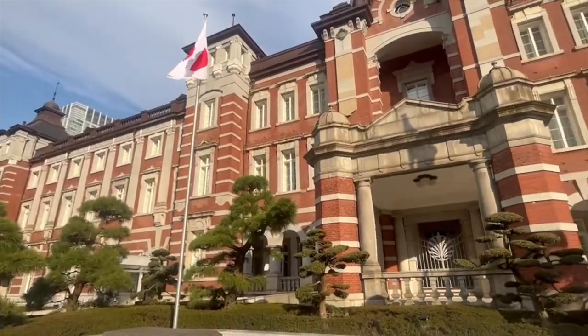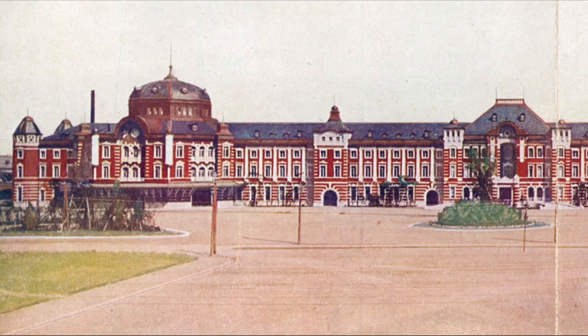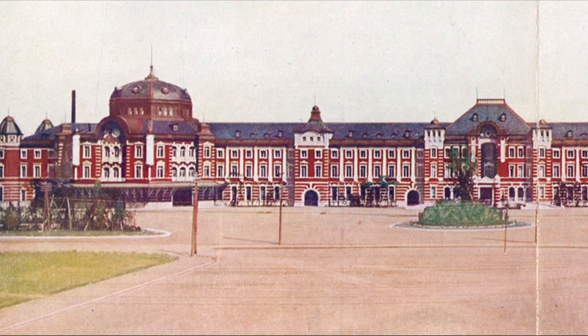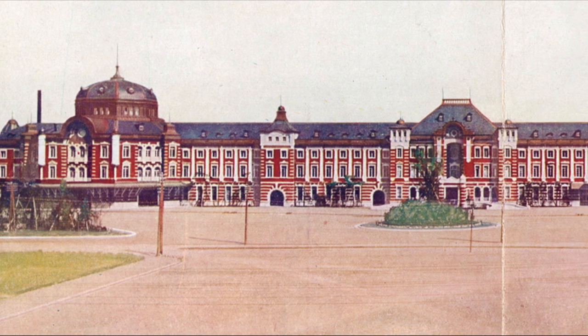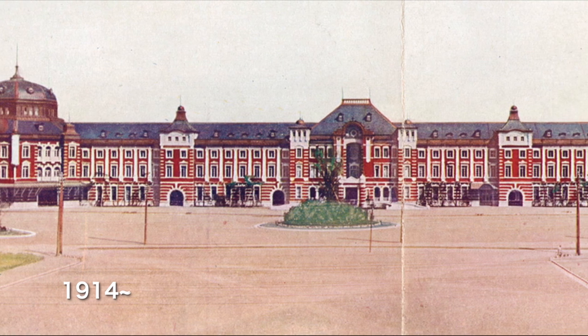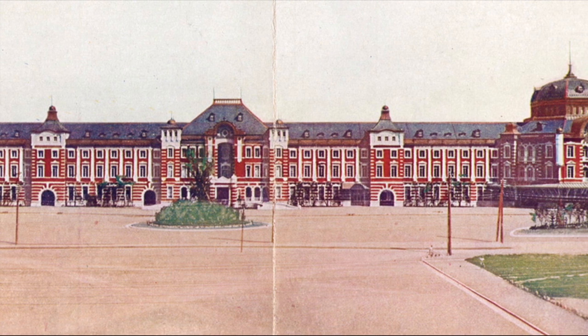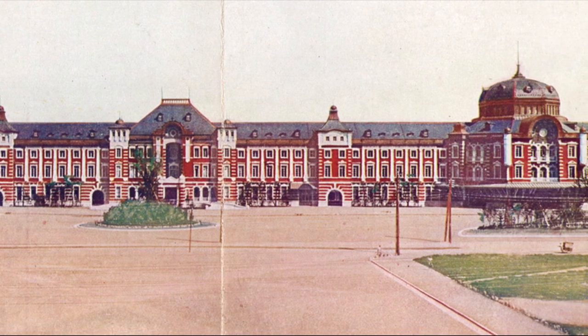The Marunouchi Exit side is famous for its historic station building. The Marunouchi Station building, which has iconic red bricks, was built in 1914. The brick building is strongly influenced by British architecture, but the tile of the roof and gable elements create a combination of Japanese and Western style.